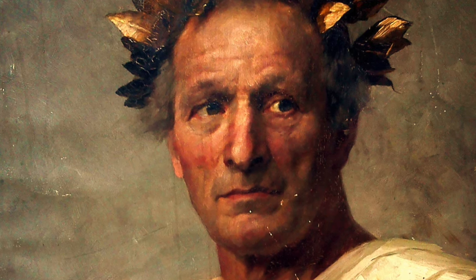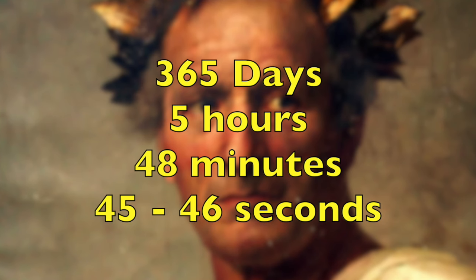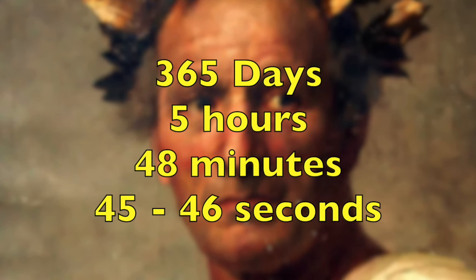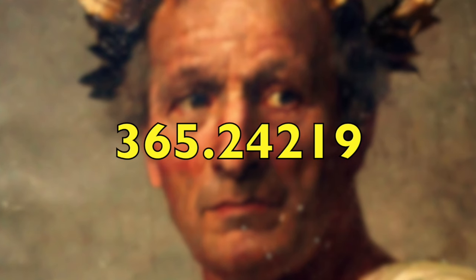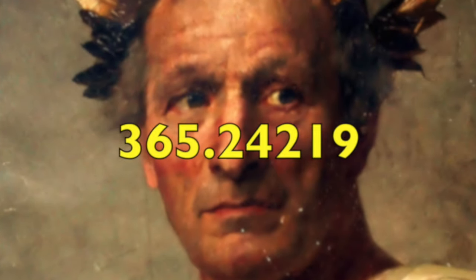Now we know each year lasts approximately 365 days, 5 hours, 48 minutes, and 45 seconds — or 365.24219 days — just under 365 and a quarter days. That doesn't seem like much, but over time this small error caused a lot of trouble.